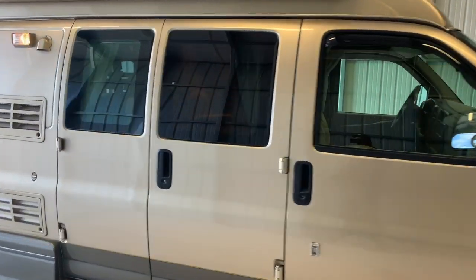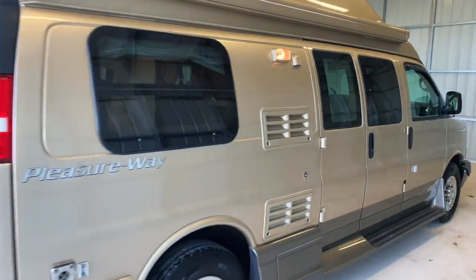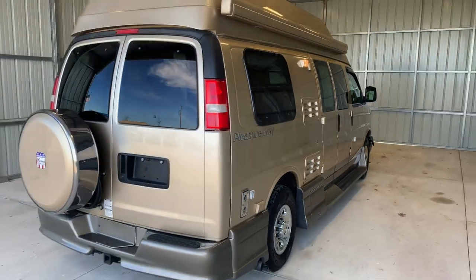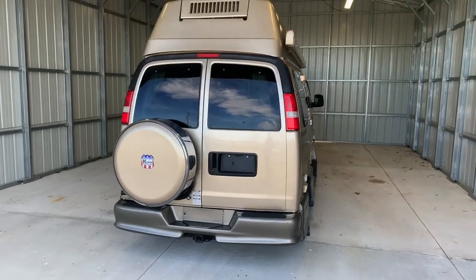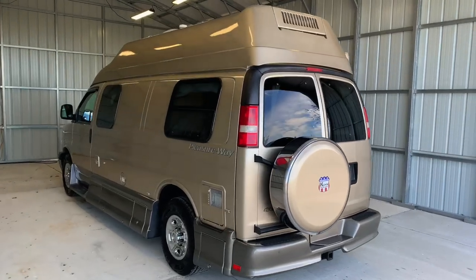Please check out our website at truckandrv.com to view all of our inventory. There is a direct link to this particular RV in the video description below. If you follow that link, it will take you to our website where you can see the pricing and information on this unit. Once this unit is sold, that link will be removed.